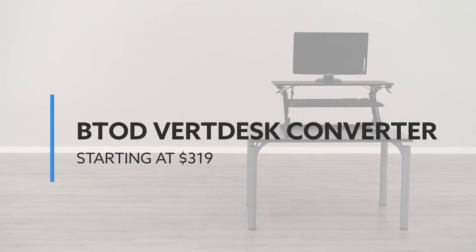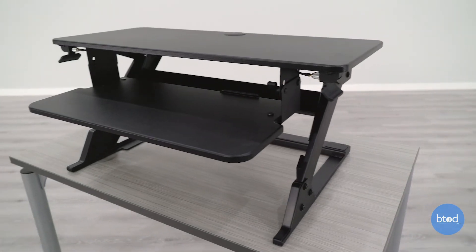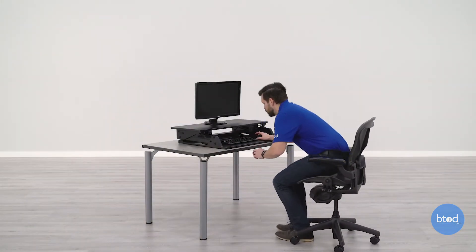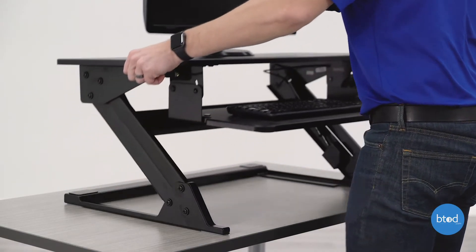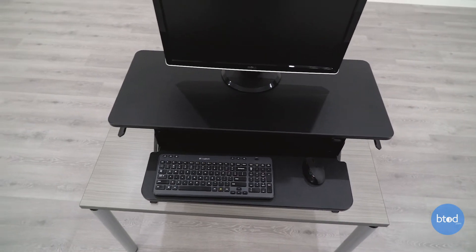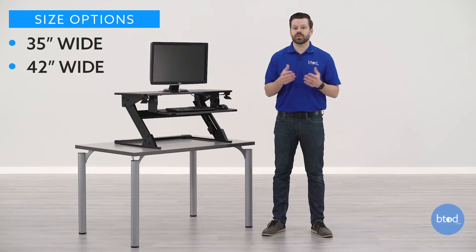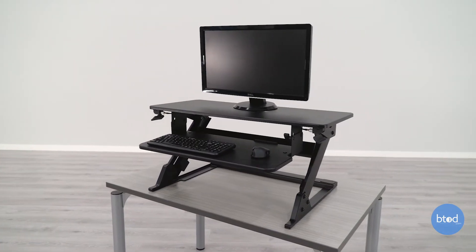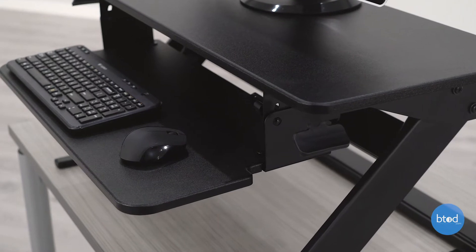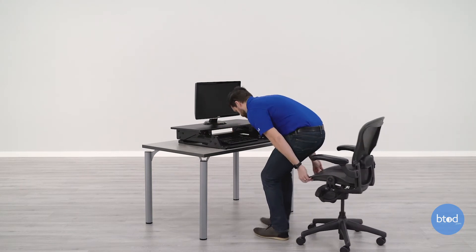At number two, we have the Vert Desk Converter, starting at $319. This is our best-selling standing desk converter and was picked as runner-up for Wirecutter's best standing desk converters in 2019. We feel this is the best option for most people looking to convert a sitting desk or table into a standing desk. The 35-inch wide option shown here is the best-selling size — it easily fits a single monitor, keyboard, and mouse. It's also available in a larger, heavy-duty 42-inch wide option great for two-monitor setups with additional weight capacity. Available in two colors: black and white. And if you don't like it for any reason, it's in our free returns program — just put it back in the original packaging and we'll pick it up and give you 100% of your money back.